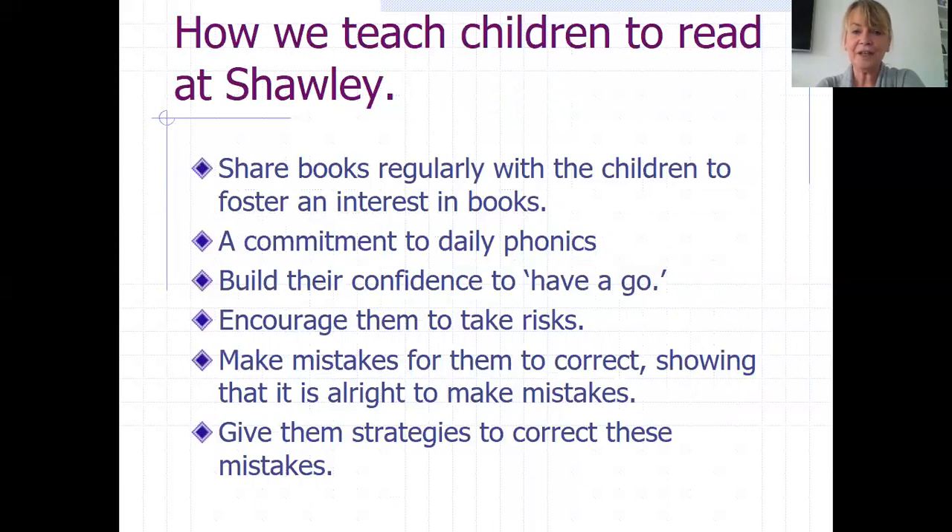So how do we teach children to read at Shorley? We share books regularly with the children to really foster an interest in books. Children browsing in the book corner is actively encouraged. Children choosing stories to be read aloud is a really important part of the day. There is a huge commitment to daily phonics — every single day there is a dedicated time for phonics. We build their confidence to have a go and encourage them to take risks. As a teacher, making mistakes for them to correct shows that it's all right to make mistakes, and there's nothing children love more than correcting a teacher. We give them strategies to correct mistakes through modelling and thinking aloud when we're reading to the children.